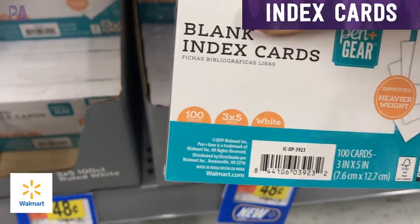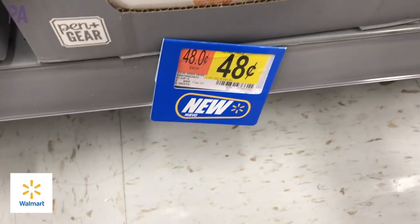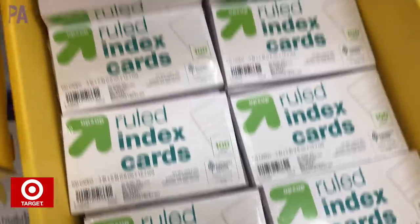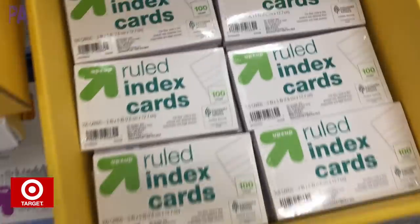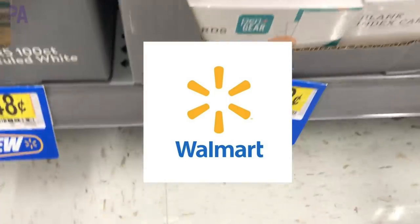Index cards — we have blank index cards here, 100 in the pack, for $0.48 at Walmart. Definitely do not buy these at the Dollar Tree — much better deal right now at back-to-school time. Then we had them at Target, also 100 in a pack, for $0.49. So by just one penny, Walmart takes the win on the index cards.